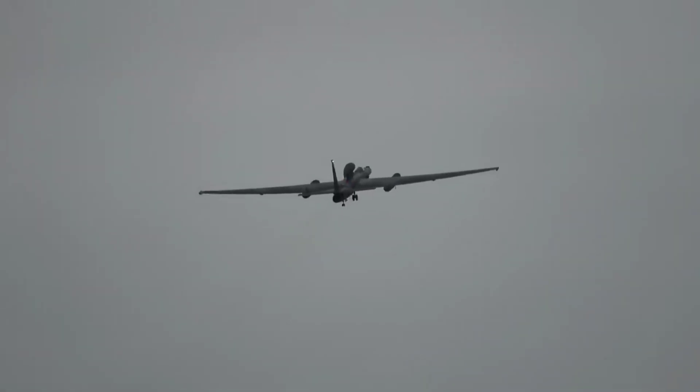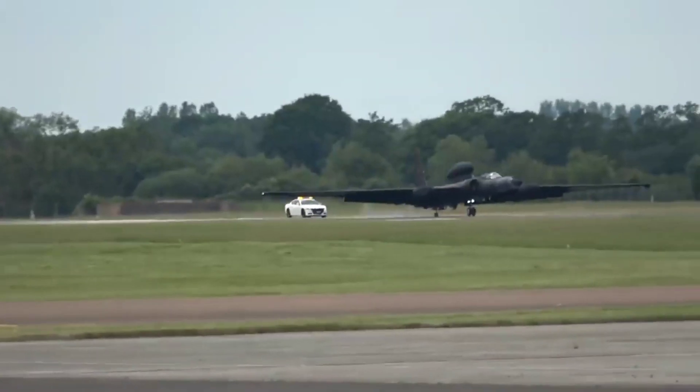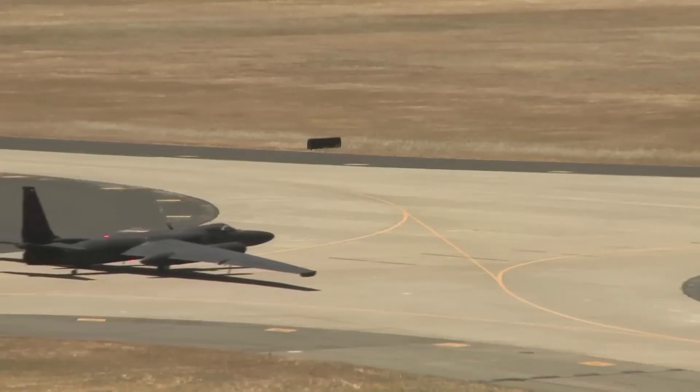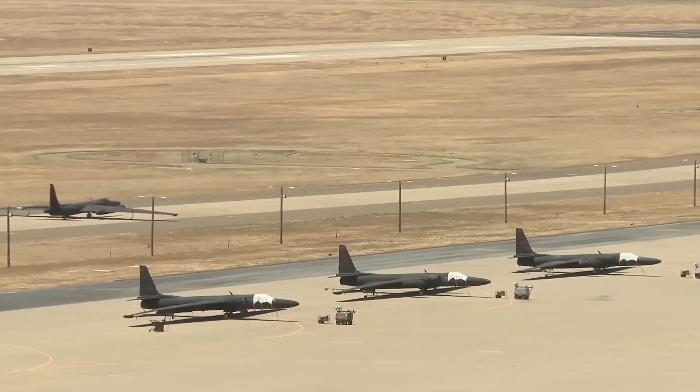The ATR consists of an upgraded suite of avionics for communications, navigation, and cockpit displays. With them, the iconic U-2 is capable of absorbing new technologies within the USAF's open systems standard, known by the acronym OMS.